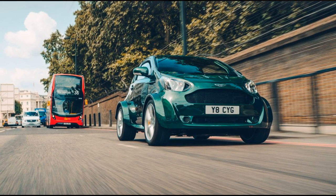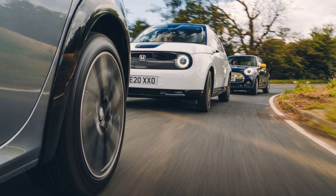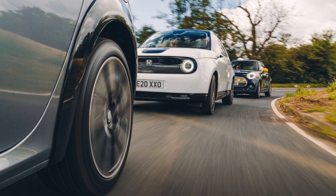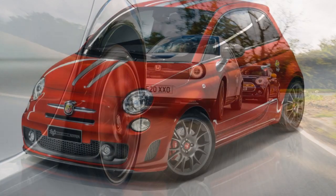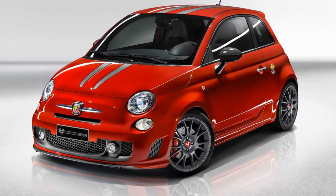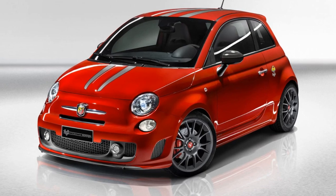The Honda E, still available today, has captured hearts with its charming design, enjoyable driving dynamics, and well-crafted interior. It stands out in the electric vehicle market for its unique combination of style, comfort, and driving pleasure.